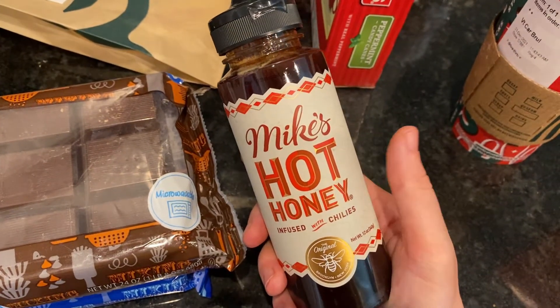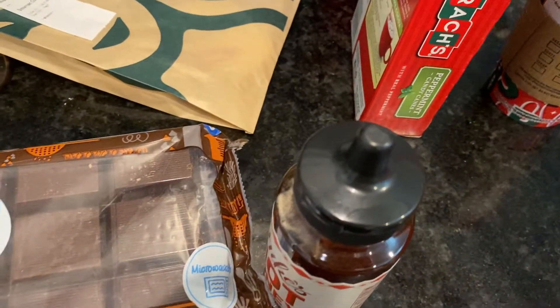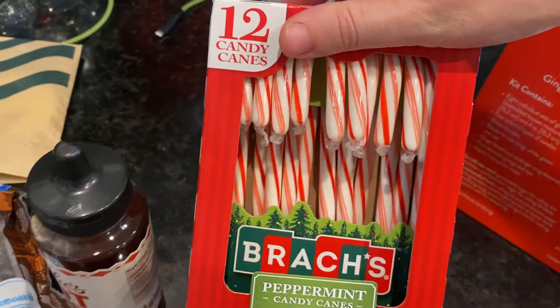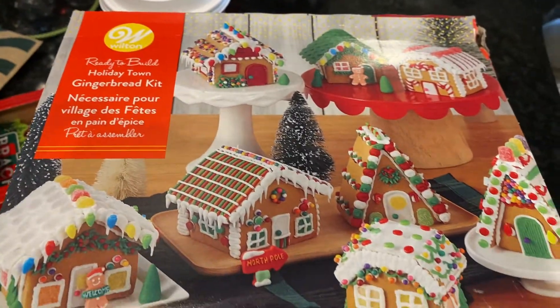This honey is so, so good — it's like spicy honey, it's delicious. And some candy canes, which usually our elves bring the candy canes. And some gingerbread — I got this big gingerbread village. Usually the elves bring this too.